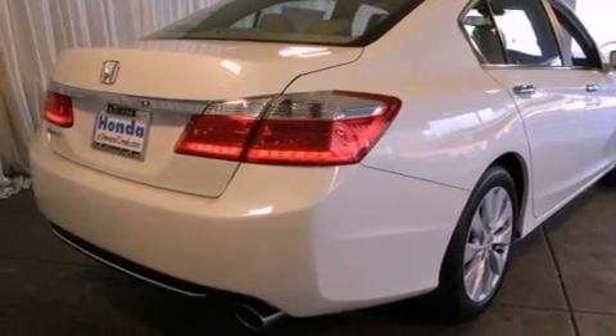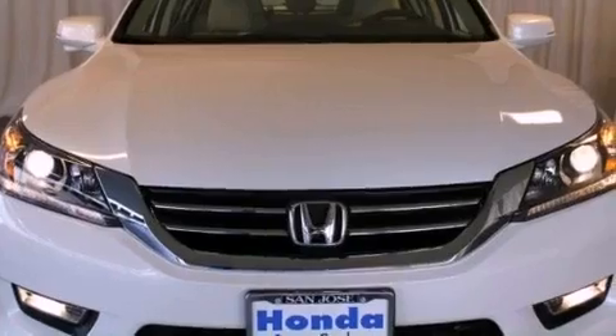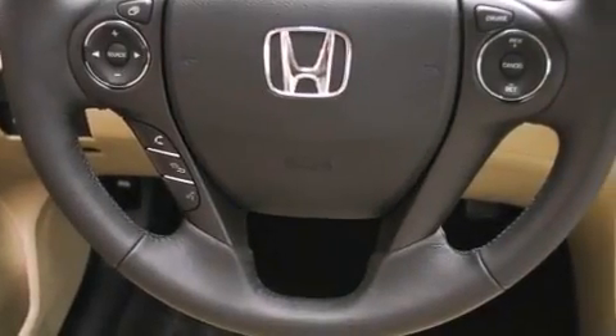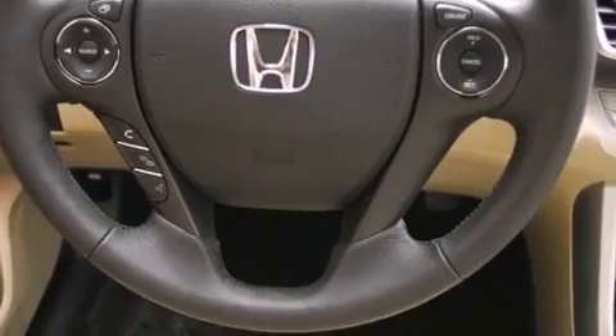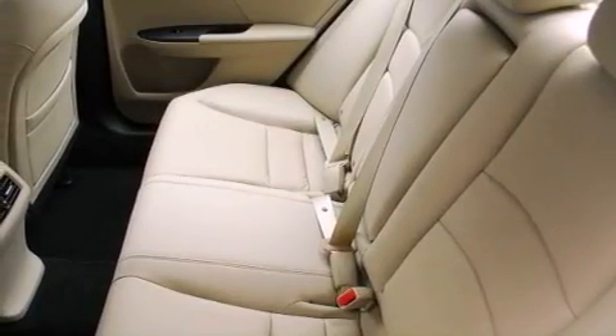All of the following features are included: a power moonroof, a navigation system, a premium audio system, a CD player, a leather-wrapped steering wheel, a passenger side vanity mirror, a security system, traction control, air conditioning with automatic climate control, and heated seats that can warm you up in seconds, keeping you and your passengers comfortable the whole trip.